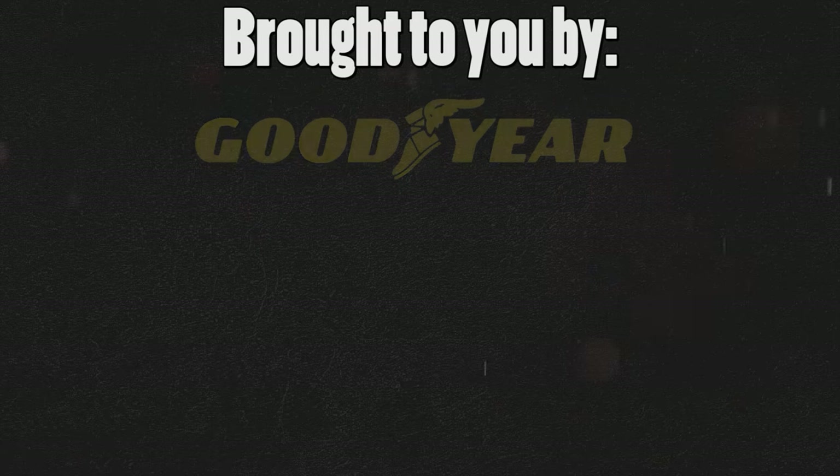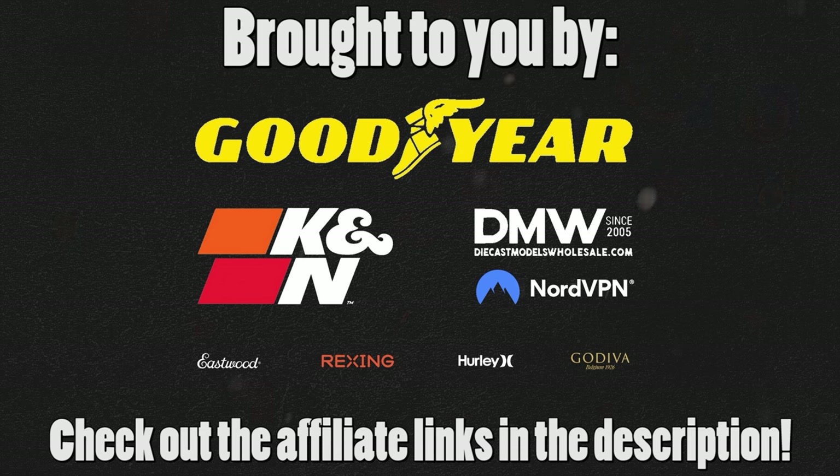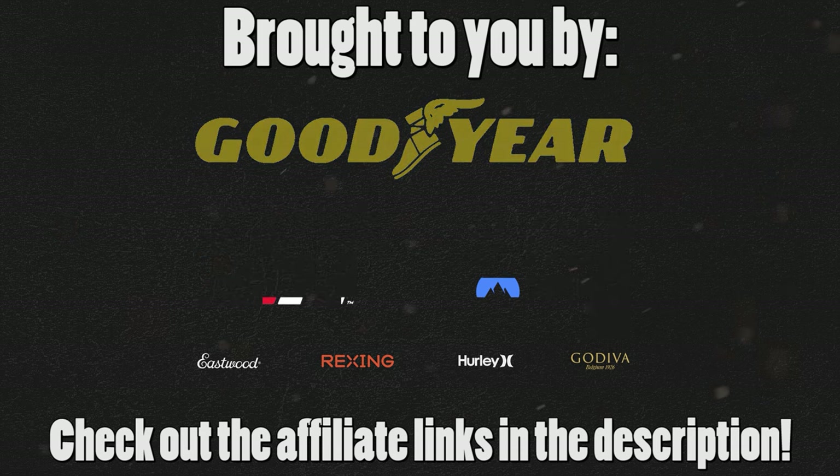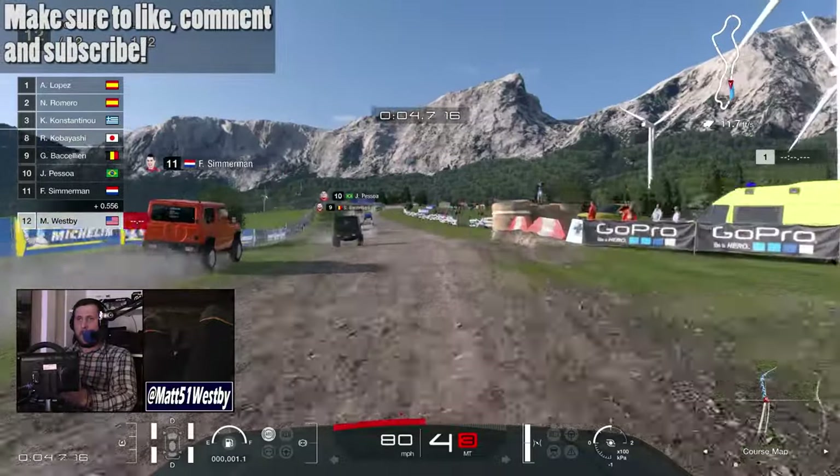This video is brought to you by my awesome sponsors — make sure to check out the affiliate links in the description below. Thanks again for all the support. Hello and welcome to the channel, my name is Matt.